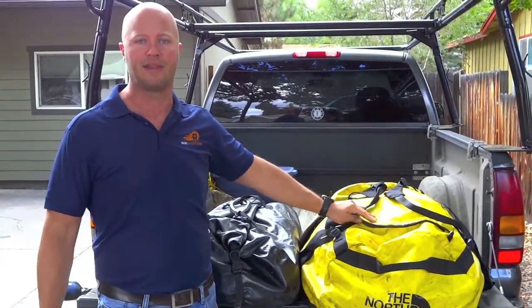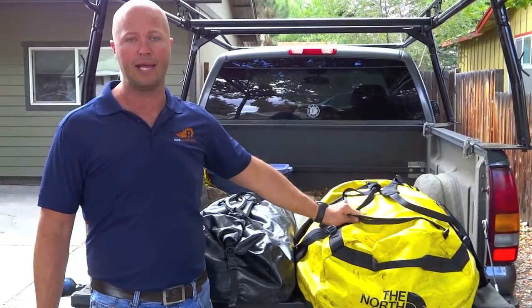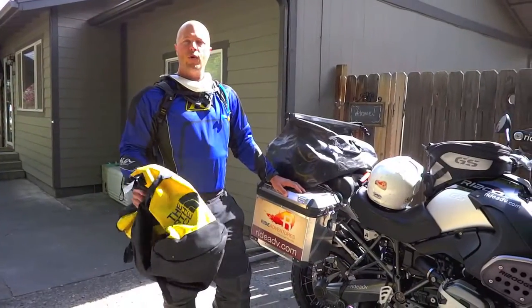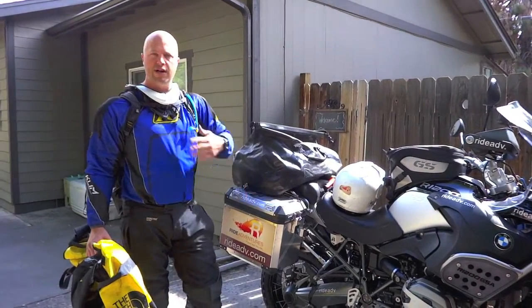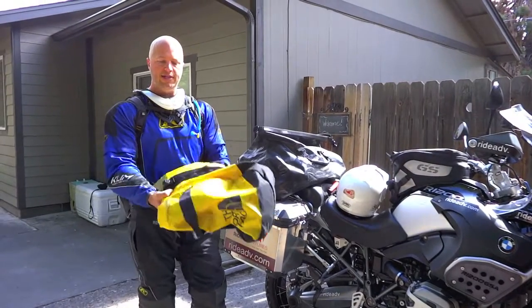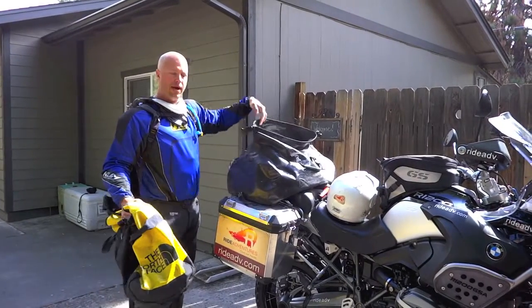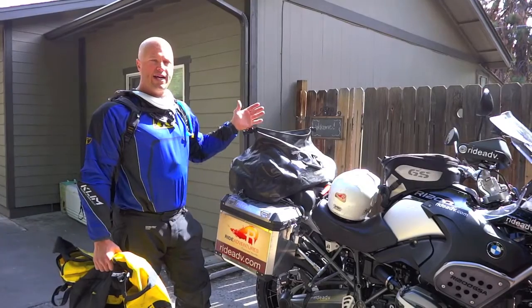Your boots, helmet, gloves — things like that. Once you get to your destination, the bag with all the riding gear is going to be empty. Once you're starting your motorcycle trip, you've got your rental motorcycle and all your riding gear on. That means the bag that was holding your gear is now empty. You're going to slip this one inside the other bag, put it down in the bottom, and it'll stay there for the rest of the trip.